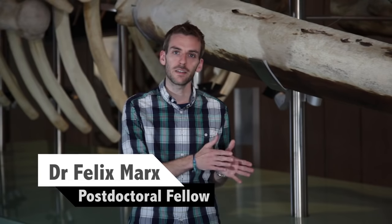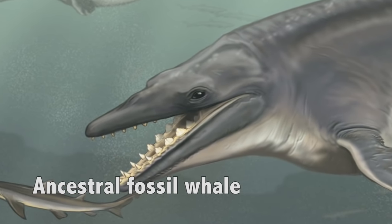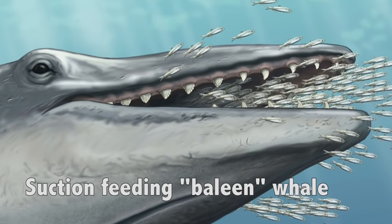This discovery, at last, explains how early whales made the jump from teeth to baleen and filter feeding. You don't really need teeth when you're a suction feeder, and so, over time, the teeth simply were lost. Crucially, that happened before baleen first appeared, and so that means that baleen and teeth never competed for the same space in the jaw.